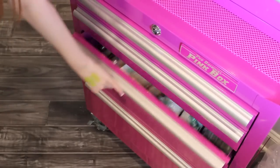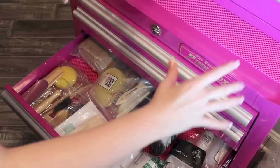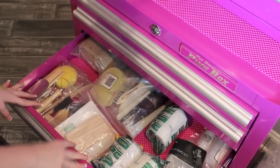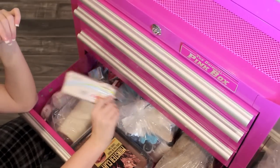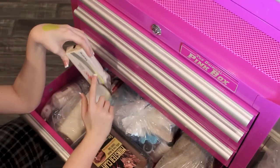Moving on to my lower shelves, I have a whole bunch of tools and random kits for special effects stuff that I'm getting into. This drawer has all sorts of clay — I have oil-based clay, water-based clay, and also Sculpey, which is what I used to make my Queen of Hearts heart.